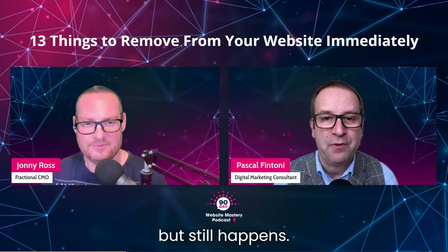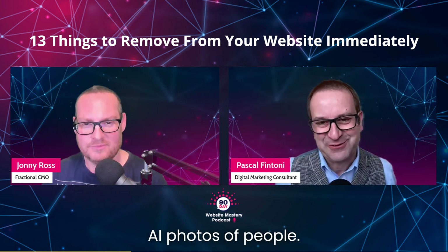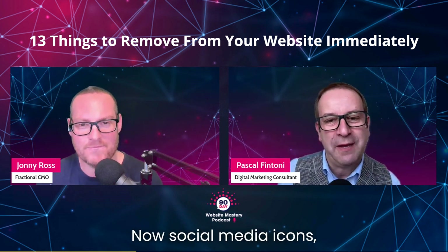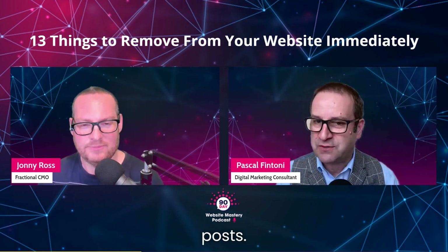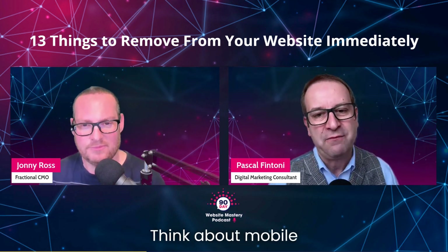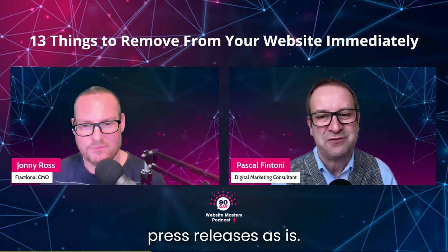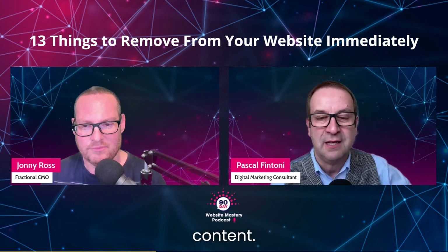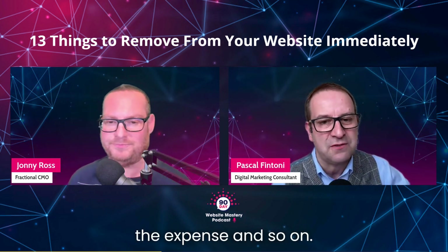An oldie, but still happens: avoid stock photos of people — or nowadays, AI photos of people. Social media icons: remove them from the homepage. Remove the dates on blog posts. Interesting one: remove long paragraphs — think about mobile phone viewers. Press releases: stop copying and pasting press releases as is; you've got to rework them and add more media content. Question mark on PDF files — do they really help the traffic and user experience?